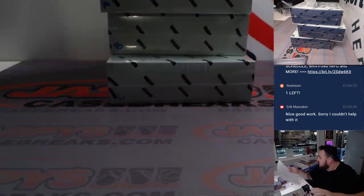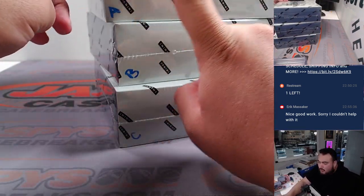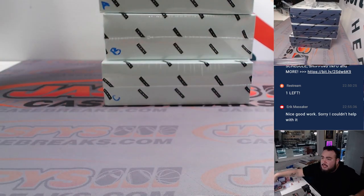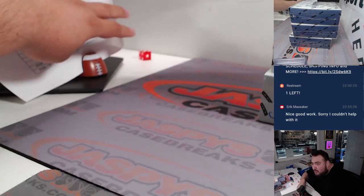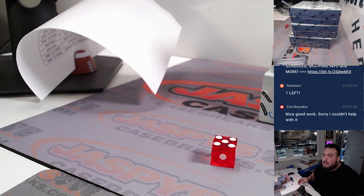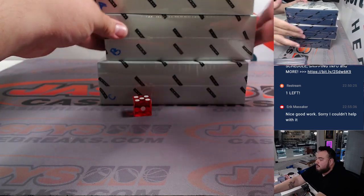There are three boxes remaining from the case. Joe did the first one on Monday and numbered them A, B, C — he must have done D. So again, one, two for the top, three, four for the middle, five, six for the bottom. It landed on five, so we're going to go with box C.